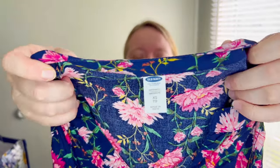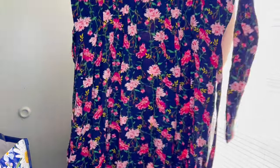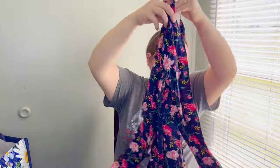It's not a goodwill outlet haul without a little Old Navy. I love picking up Old Navy at the outlet — even at regular goodwill if it's a really nice piece. This is actually an extra small but I decided to pick it up because of the print; it was really cute and it still has the tie to it. A really adorable little dress.